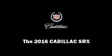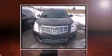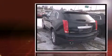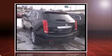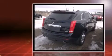Introducing the 2016 Cadillac SRX. Smooth gear shifts are achieved thanks to the refined 6-cylinder engine. And for added security, Dynamic Stability Control supplements the drivetrain.